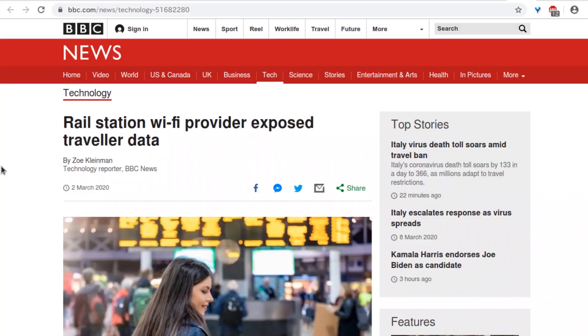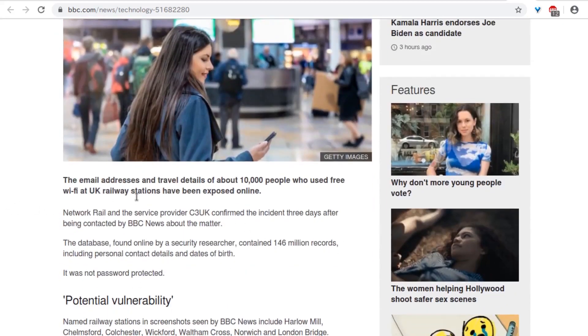A rail station Wi-Fi provider exposed traveler data — 172 million people. They're claiming the logs show only the security researcher downloaded it and nobody else accessed it, so maybe only around 10,000 people were affected and it's 'probably fine.' Just a heads up: next week or the week after, we're likely going to have a story saying it wasn't fine and a lot more people downloaded it. You've got to secure your buckets.